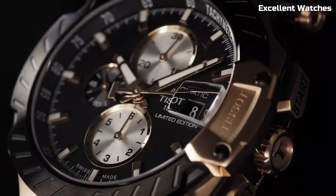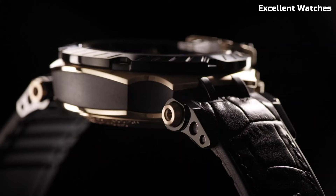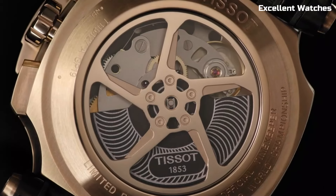Powered by a reliable quartz movement, it ensures accuracy. The T-Race is more than a watch — it's a statement of passion for motorsport and a fashionable accessory for those who embrace speed and style.